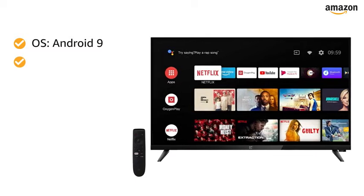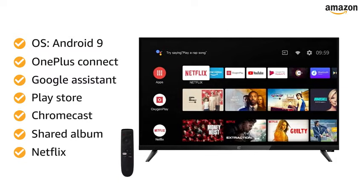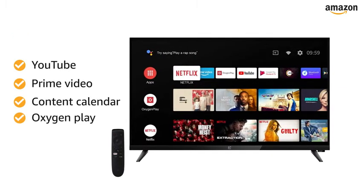Powered by Android 9 operating system, this Smart TV works with OnePlus Connect, Google Assistant, Play Store, Chromecast, Shared Album, Netflix, YouTube, Prime Video, Content Calendar, and Oxygen Play.